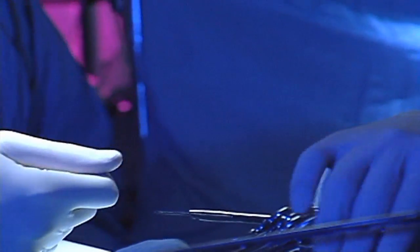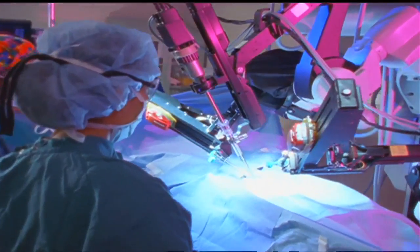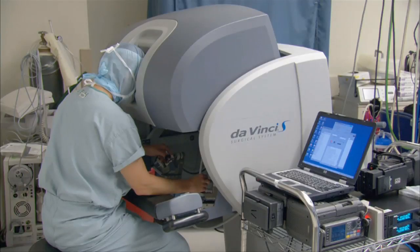Over the last 30 years, the trend in surgery is downsizing — taking big operations and making them smaller — and now more surgeries are being performed by doctors using robotic techniques.